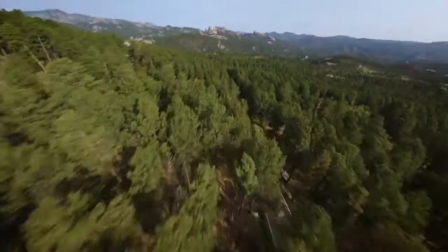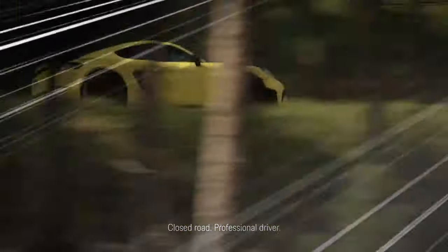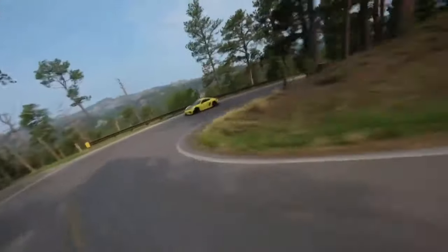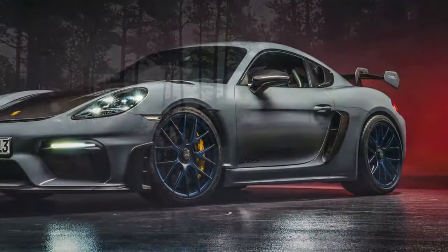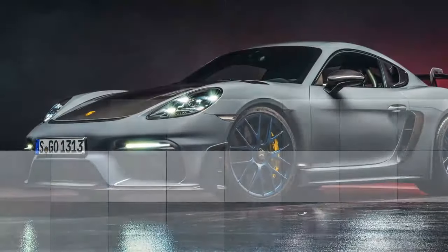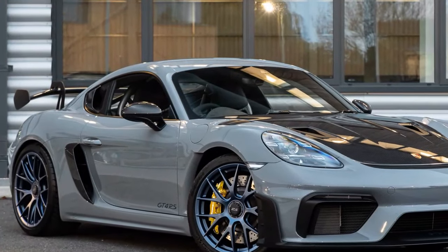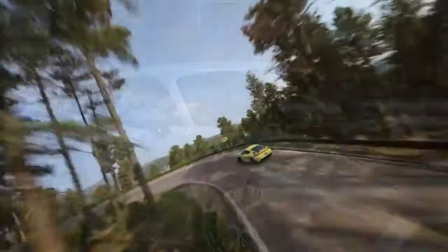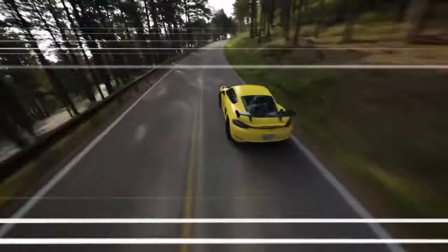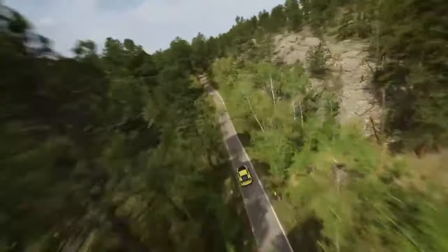At the heart of the Cayman GT4 RS is a 4.0-liter naturally aspirated flat-six engine, the same engine found in the 911 GT3. With an output of 493 horsepower and 331 lb-ft of torque, this powerplant is a masterpiece of German engineering. The engine revs up to an astonishing 9,000 RPM, delivering a symphony of mechanical noise that's intoxicating for any petrolhead. The acceleration is brutal, with zero to 60 mph taking just 3.2 seconds.